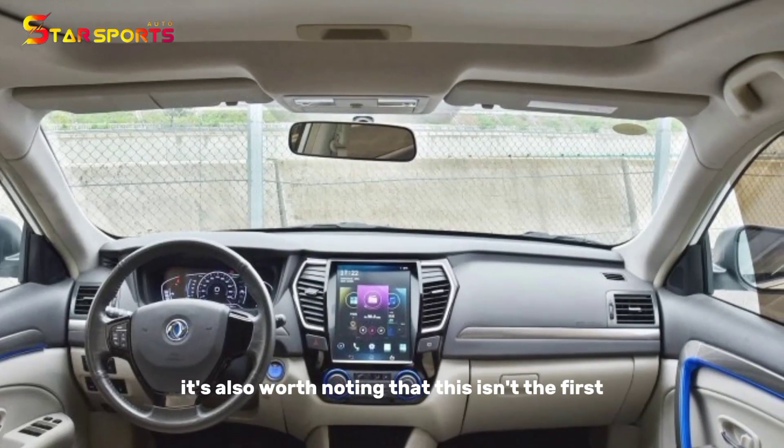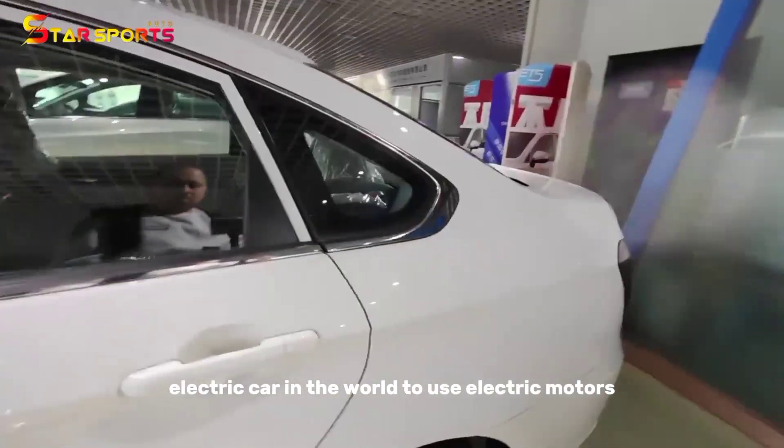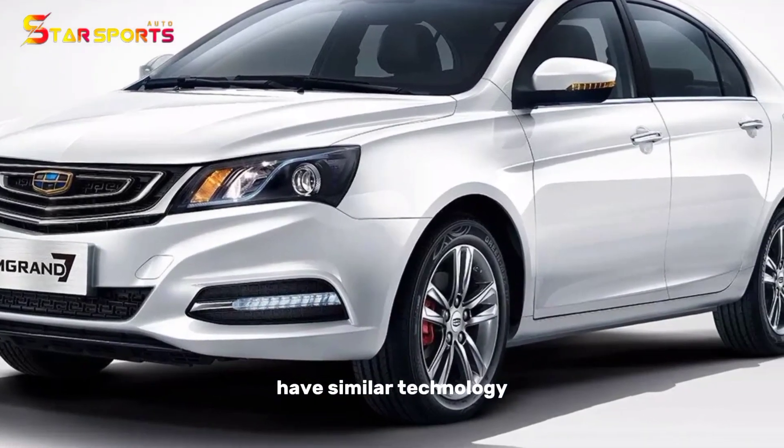It's also worth noting that this isn't the first electric car in the world to use electric motors in the wheels — both the Lordstown Endurance pickup and the upcoming Aptera Solar EV have similar technology.